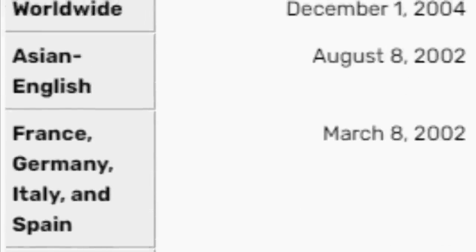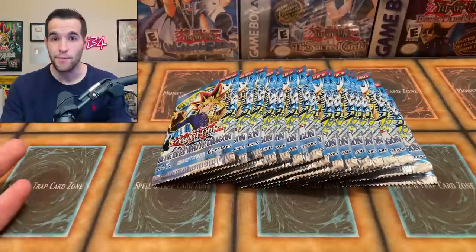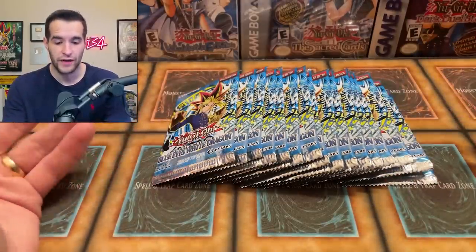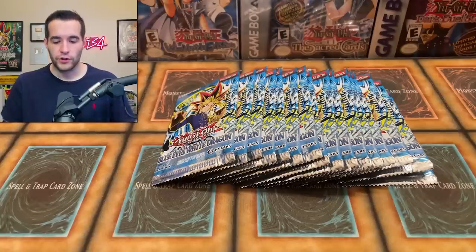If you don't know, Legend of Blue Eyes has many different prints. It originally came out in 2002 as the first edition print. They made a 2002 Unlimited print and many prints after that. These reprint packs started in 2010 out of the Legendary Collection Binder Edition, then the Game Board Edition in 2013 and 2017. These packs have been around for about five years and have been in Walmarts and Targets since then.